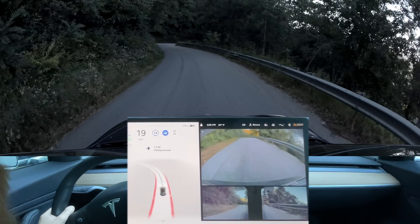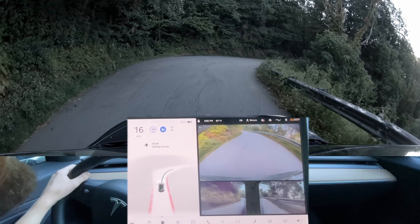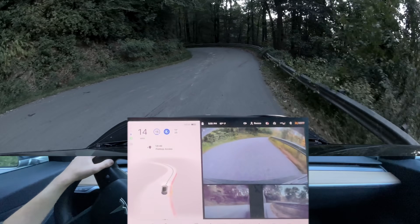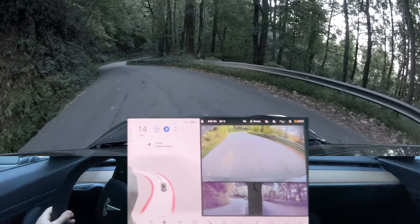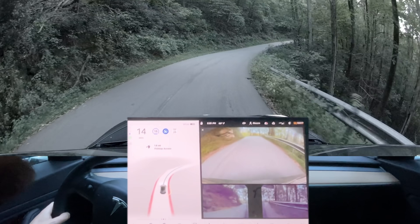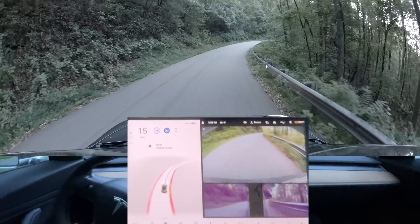I'm going to go ahead and turn it down to 15, because until the car feels a lot more confident, I'm going to keep the speed lower. It does seem to be further away from the guardrail. That has been improved — well, I can see it's still improved, but still a little bit too close to my liking.